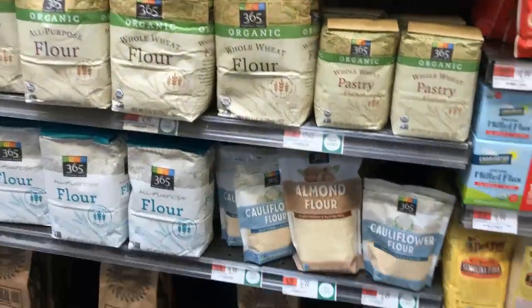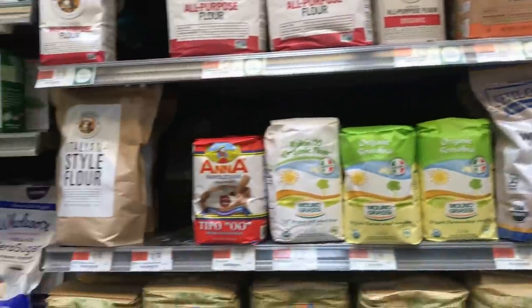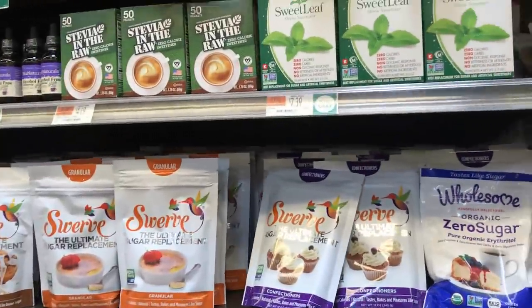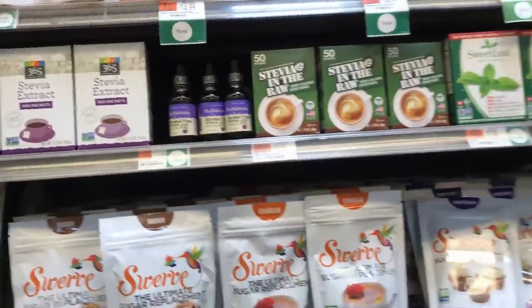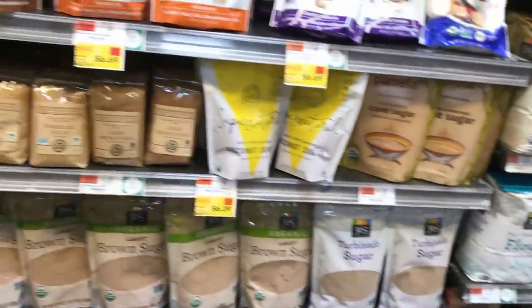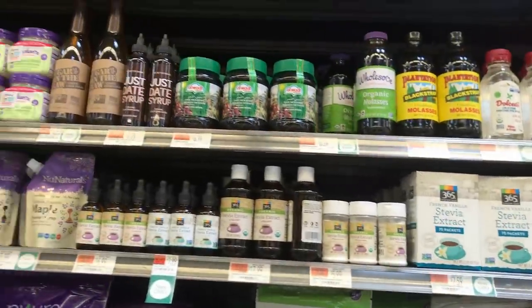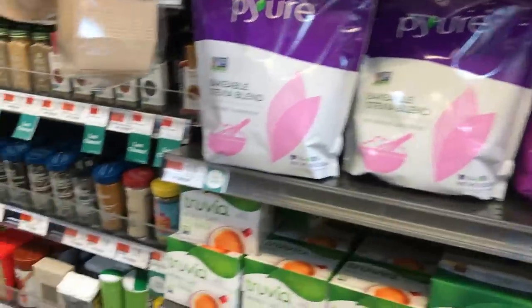Here we have a bunch of different flours — they sell quite a variety of them, but they don't have heirloom grains. I wouldn't fixate too much on trying to find a good flour from Whole Foods. I would try to look online for something like einkorn wheat. What I do use as a sweetener is raw honey, which is across from us — we'll take a look at that in a second. First I want to take a look at the seasonings.